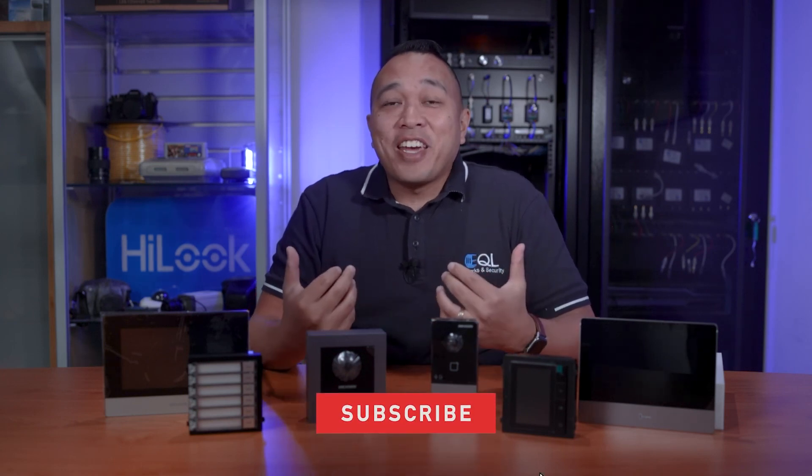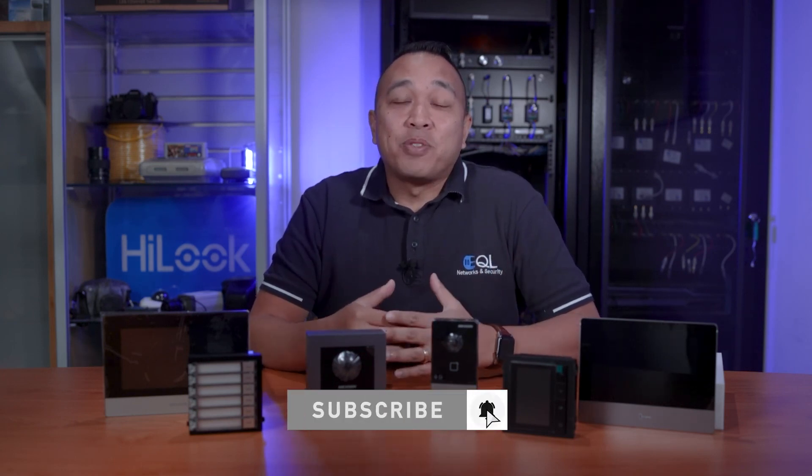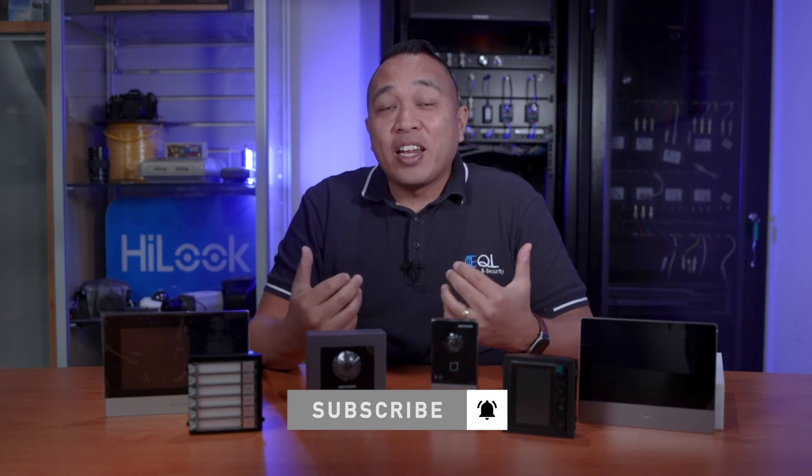That's it for this video. If you found this video informative, don't forget to give us a thumbs up and click on the bell to subscribe. This will allow you to get notified of our latest product reviews and tips designed to save you time. Hit us up in the comments section for any questions you may have. At EQL, we're always here to help and support your business.